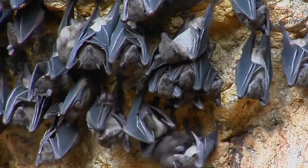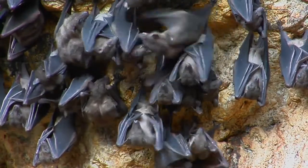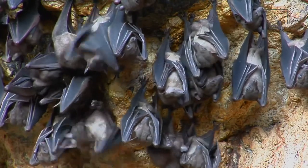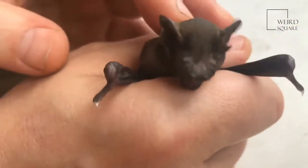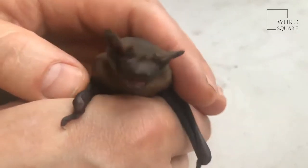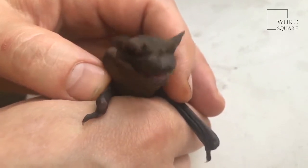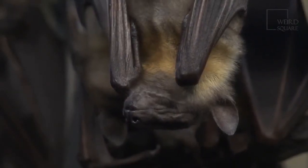The breeding season of the Mexican free-tailed bat takes place in the spring. Male bats spread a particular scent letting females know they want to mate. Male bats mate with several females during this time and don't stay with the same partner. The gestation period of a female bat is 11 to 12 weeks. The female gives live birth to one baby, or pup, while she is hanging upside down. It takes about 90 seconds to give birth.